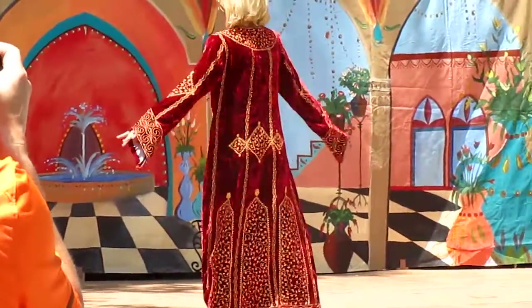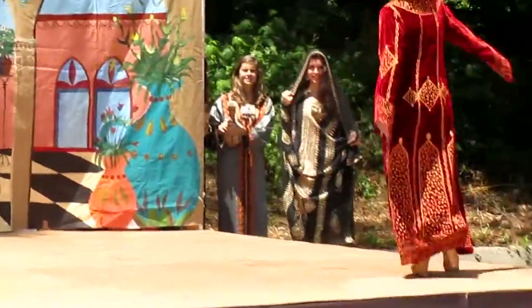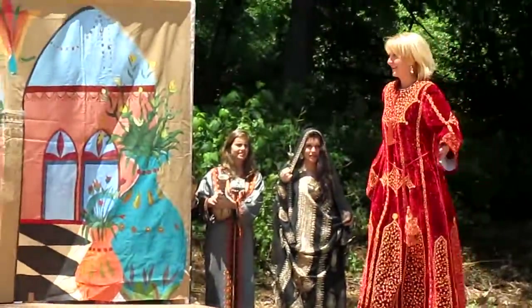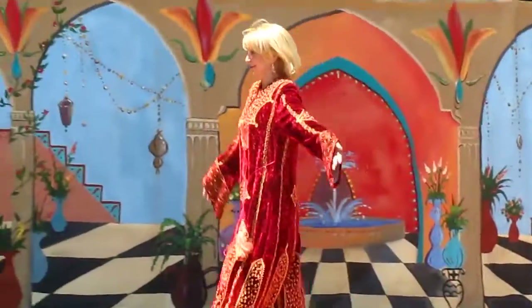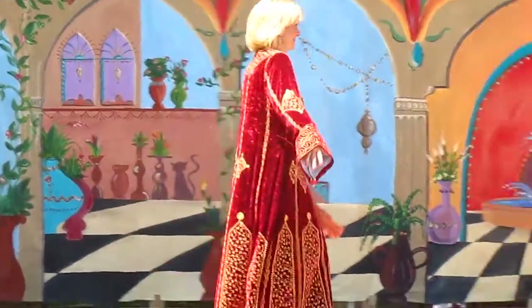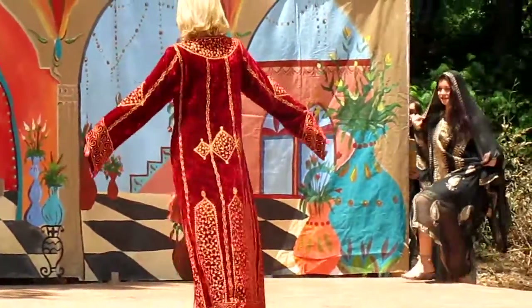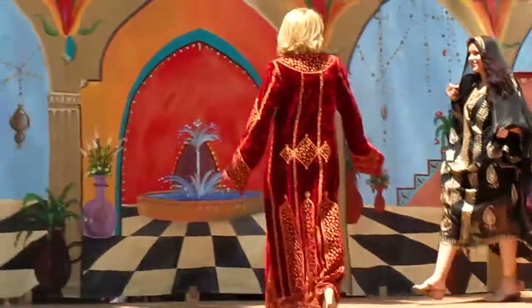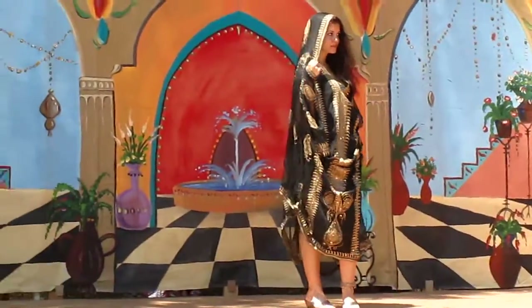Old Panels, quite popular now in Kuwait. As we continue our fashion journey through the Arab world, let's take a look at the fashion of Iraq.